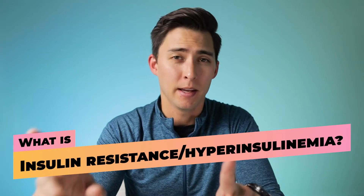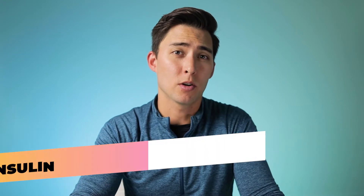What is insulin resistance and hyperinsulinemia? Insulin resistance occurs when our insulin receptors on our cells become resistant to insulin. Because our bodies become less receptive to normal quantities of insulin, we have to start producing more of it so it can properly do its job. And it's actually this increase in insulin production that is hyperinsulinemia.